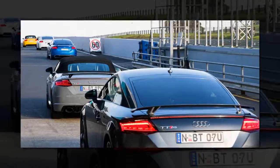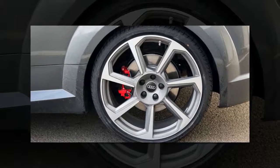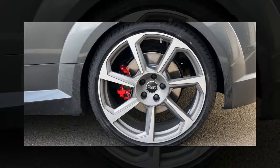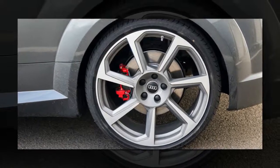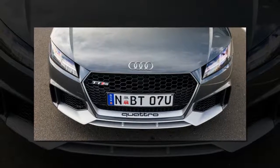Our launch drive program took in some touring roads around Melbourne as well as a few hot laps around the Phillip Island Grand Prix circuit, so we were able to better understand the TT RS throughout a range of conditions. The result? A bit of a mixed bag.